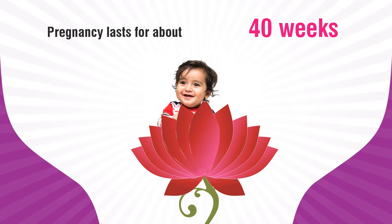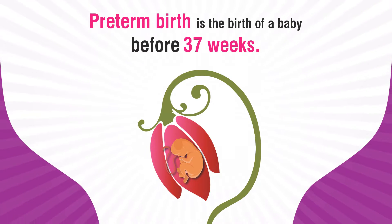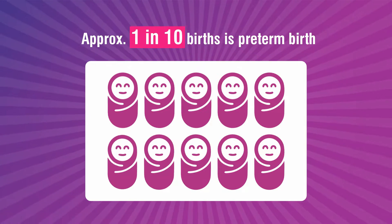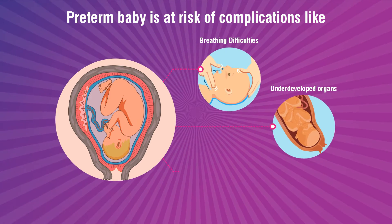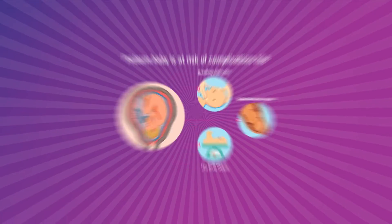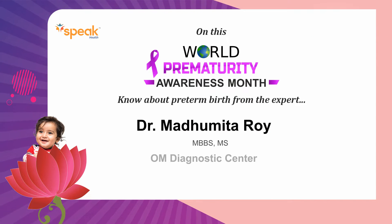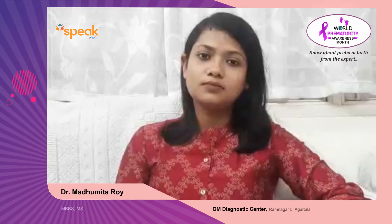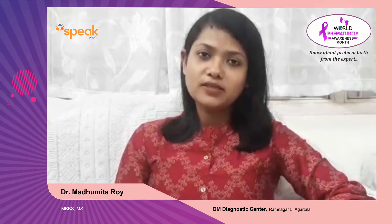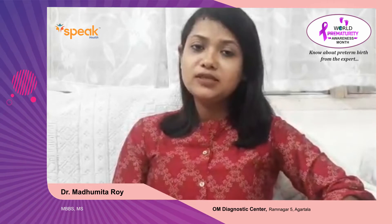Good evening. This month we are celebrating prematurity awareness month, so I would like to share a few things about prematurity.